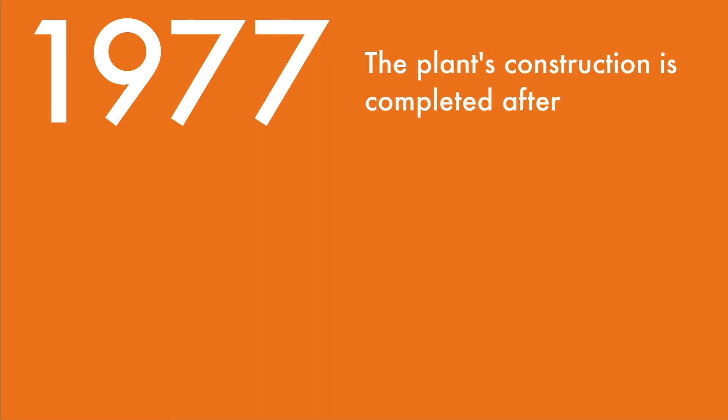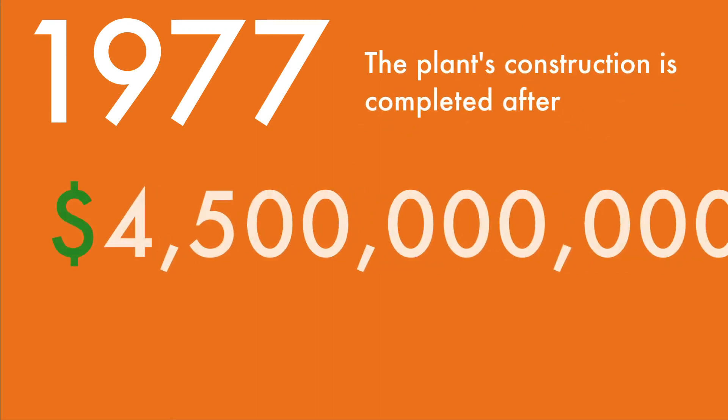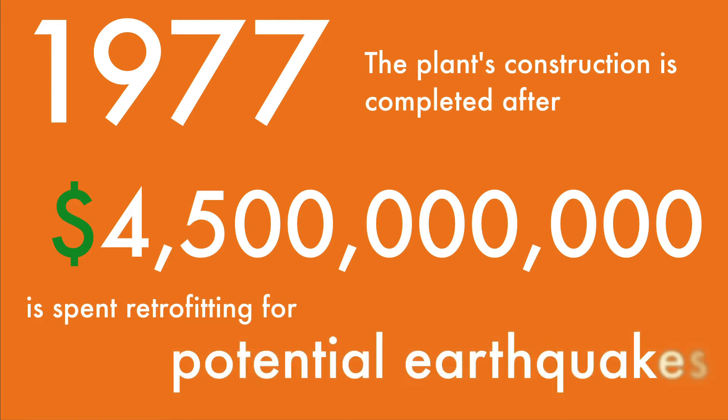1977: The plant's construction is completed after $4.5 billion is spent retrofitting for potential earthquakes.